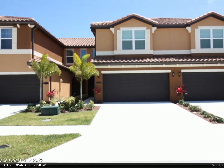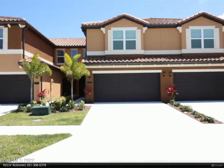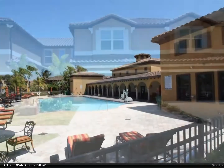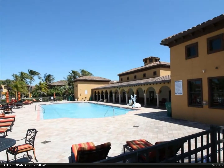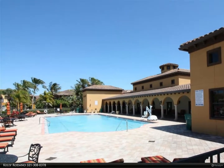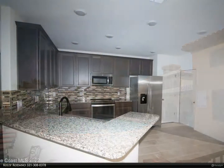This Berkshire Hathaway Home Services Florida Realty property video is presented by Kelly Rodano. This beautiful townhome is like brand new, with all ceramic tile and luxury vinyl tile throughout, all granite counters, great storage space, and a very roomy loft for a second family room upstairs.